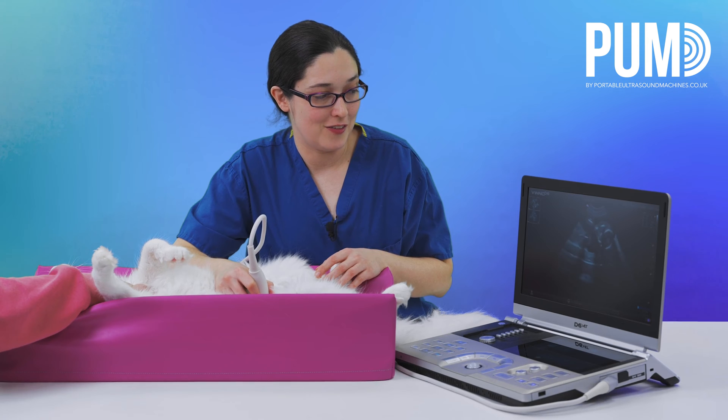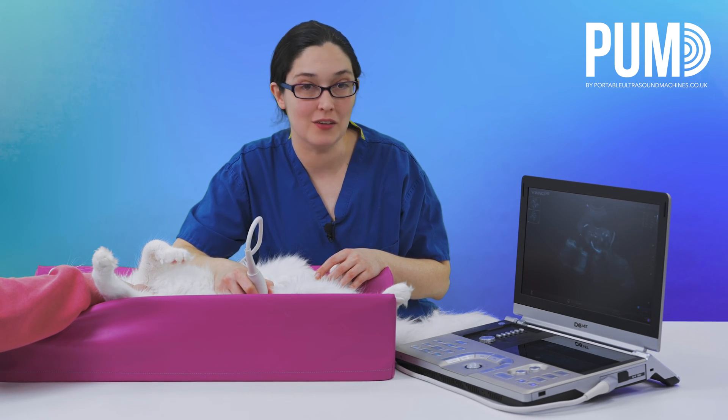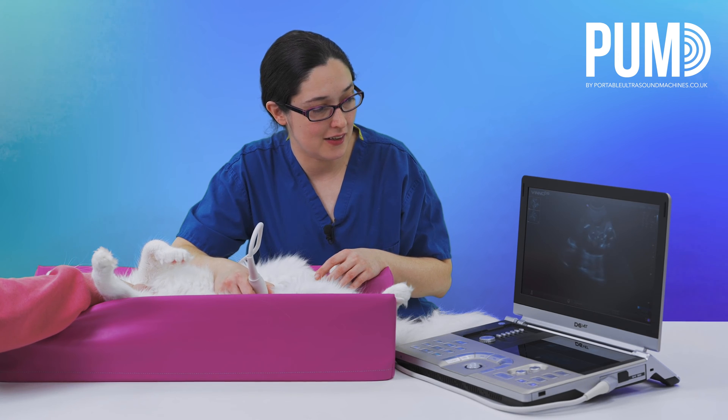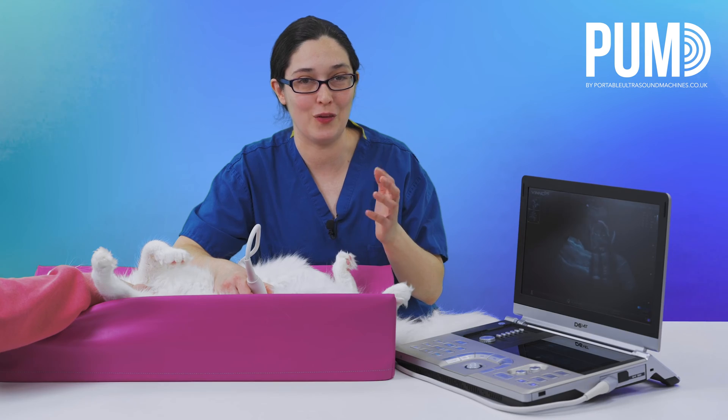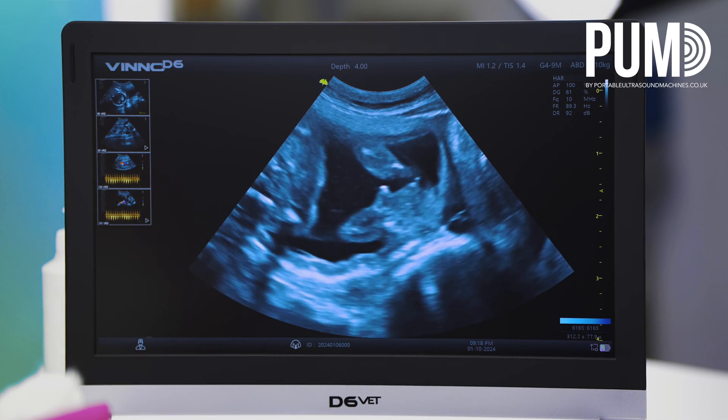I'm so impressed with the quality of this machine. I really wasn't expecting it to be this good given the price tag. I can see so much detail — I can even see the digits on the paws of the kittens. Can you see the little claws have started to form?